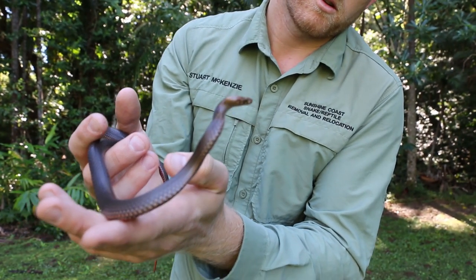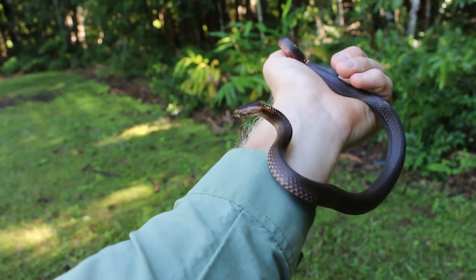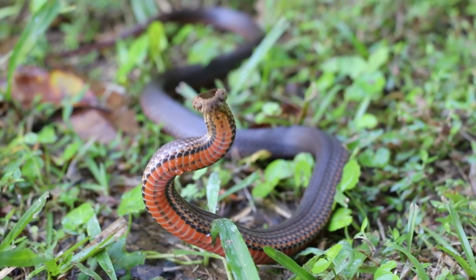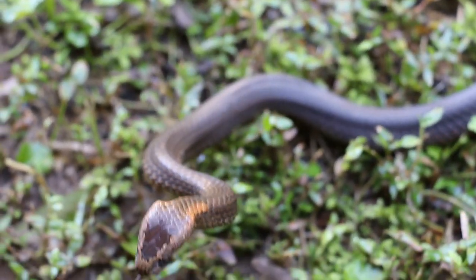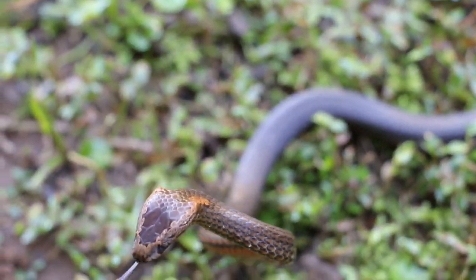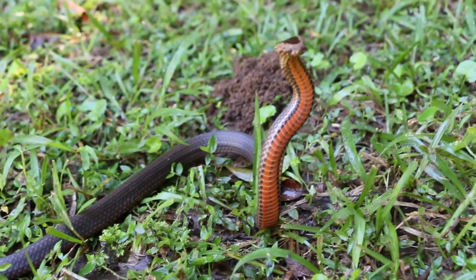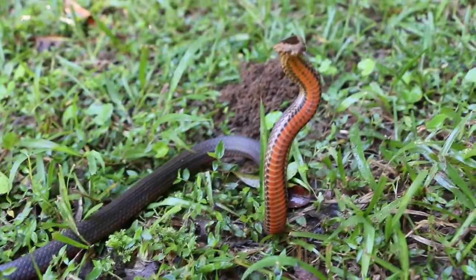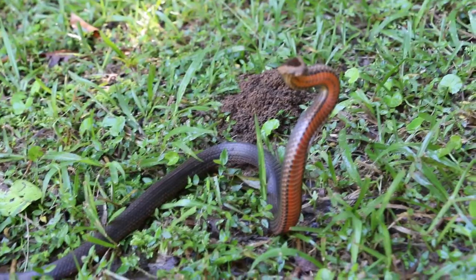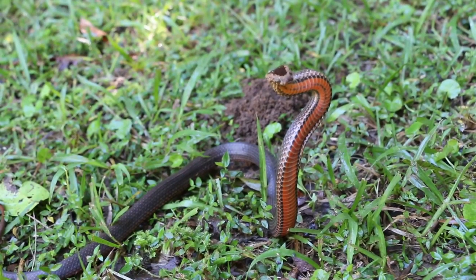Pretty cool little dude. As you can see, the patterns on the back of his head and the top of his head there resemble a golden crown, and that's where he gets his name from. Such a cool little snake. Just remember guys, if you see a snake in your home, give me a call and I can come and relocate it for you any time. Thanks for watching guys and I hope you enjoyed the video.